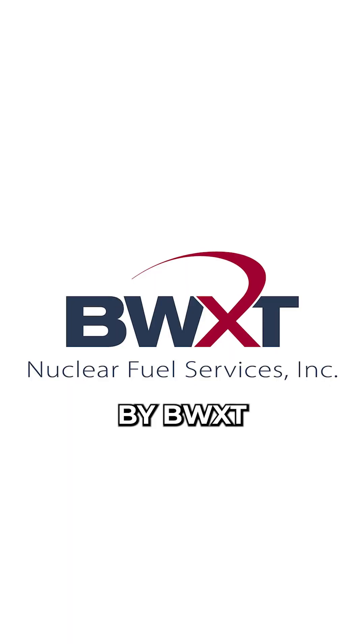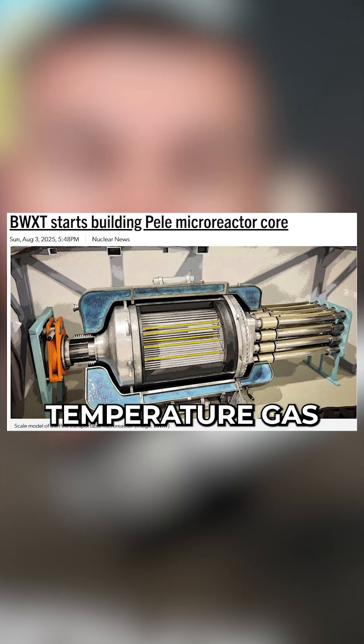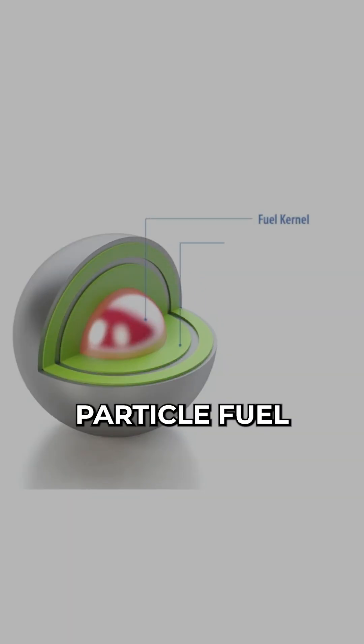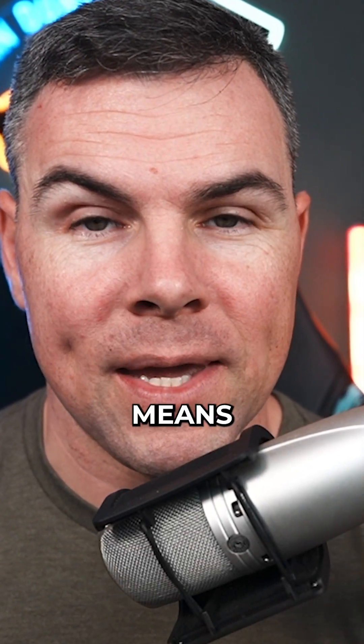This advanced nuclear micro reactor was developed by BWX Technologies, and they are manufacturing the prototype, which is a 1 to 5 megawatt electric high-temperature gas-cooled reactor using tri-structural isotropic particle fuel — which, I don't know what that means. Somebody out there does — let us know in the comments!